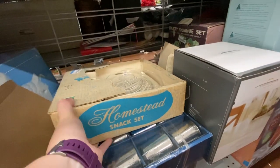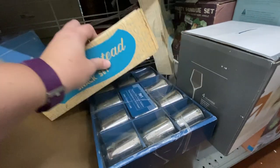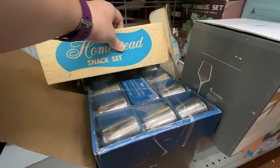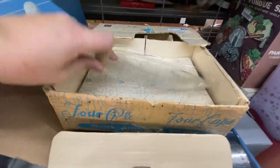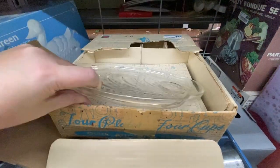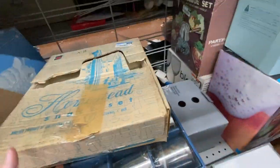Here's a snack set — and I want to start a hashtag: bring back the snack sets, because I love snack sets so much. I opened this one up and it was nice, but it was missing some pieces, the box was destroyed, and it was ten dollars, so I did not get that.